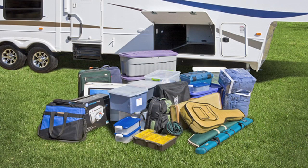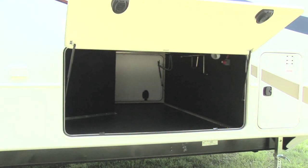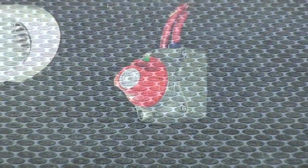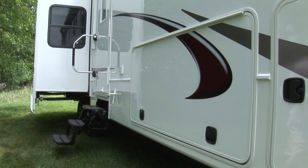On the road, you need the storage space. Grand Junction's max storage system provides it. Our access friendly full pass-through storage bays provide over 140 square feet of well-lit space with no wires, plumbing, or mess to get in the way. All storage bays are finished with heavy duty rubber flooring. Our storage bays give you quick and easy access to the battery disconnect switch. The baggage doors are motorhome style slam latch doors which can withstand years of rugged use.